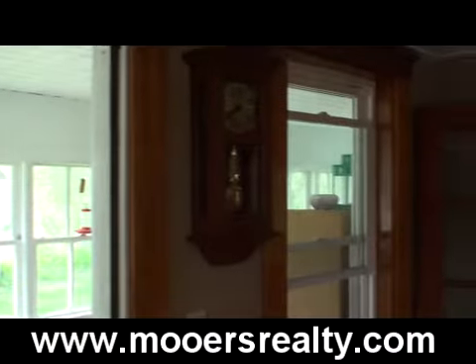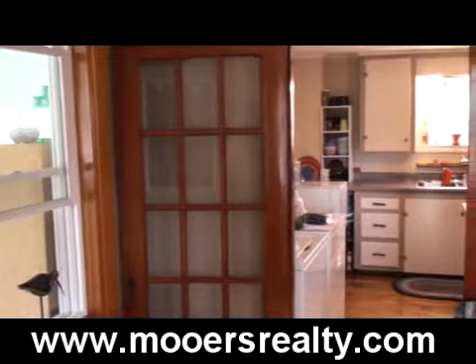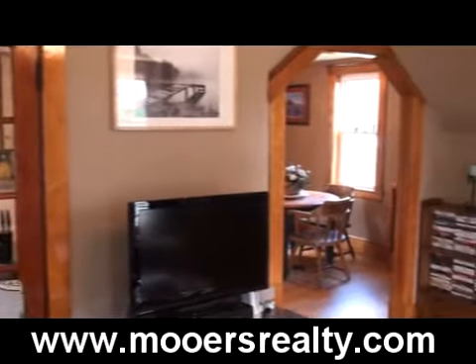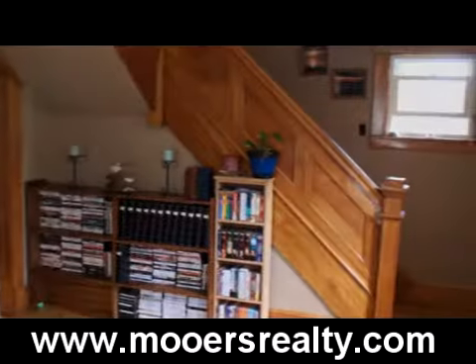When you come off the sun porch that has the tin ceiling, you start noticing things in the home — French doors, nice woodwork, archways, and a staircase in the living room. You don't see this built into every house. It's not like every other house.